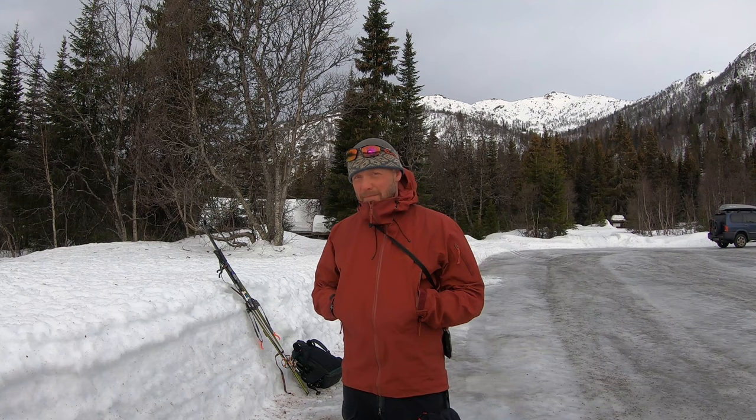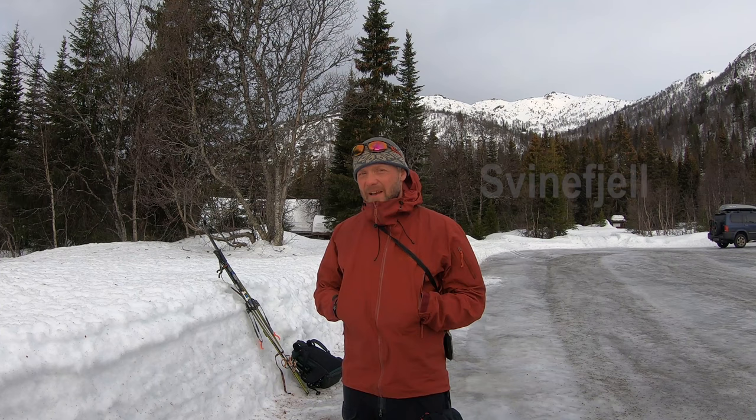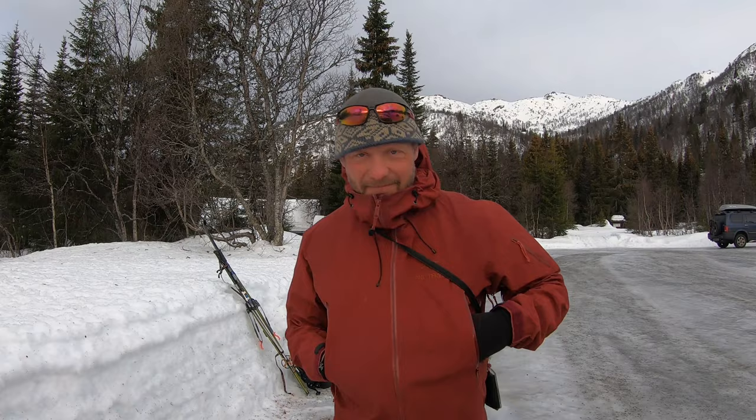Hello there and happy new year, and welcome to a new decade. I haven't made a video for quite a while — busy at work and lots of things to do — but now I'm at it again. Today I'm going on a ski trip to explore an area I haven't been to before. I'm in Rauland in southern Norway, close to the mountain area called the Svinefjell. I'm just going to take a look around and see what's in there, and hopefully there will be some nice views.